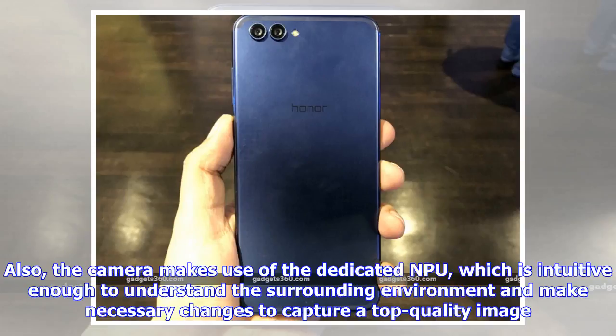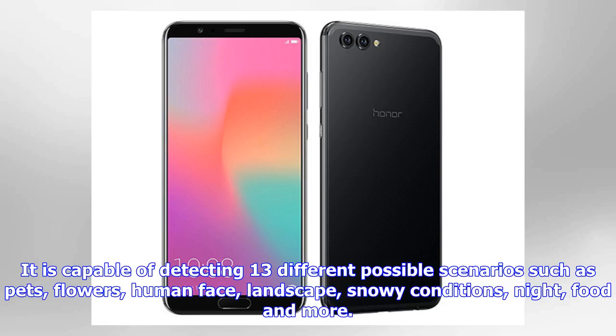The camera also makes use of a dedicated NPU, which is intuitive enough to understand the surrounding environment and make necessary changes to capture a top-quality image. It is capable of detecting 13 different possible scenarios such as pets, flowers, human face, landscape, snowy conditions, night, food, and more.